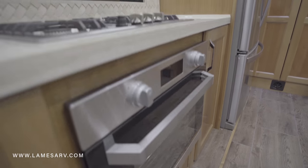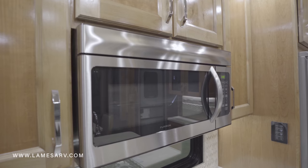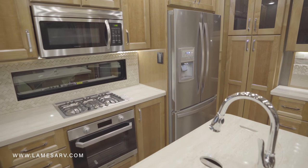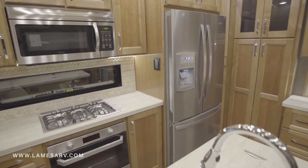A Furion Chef Collection stove and oven, along with a convection microwave, provide multiple options for keeping your crew fed and ready for the next adventure.